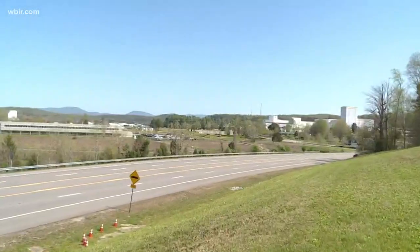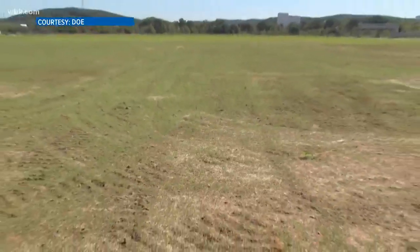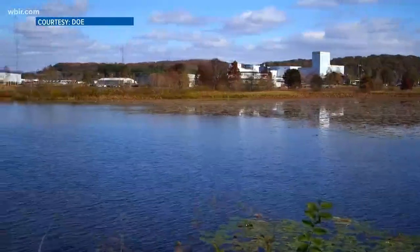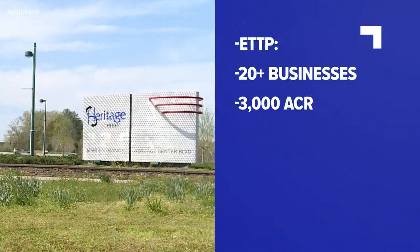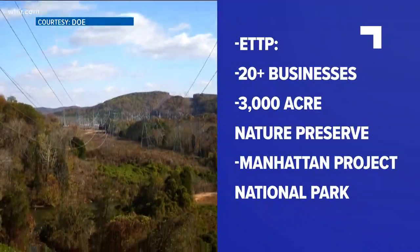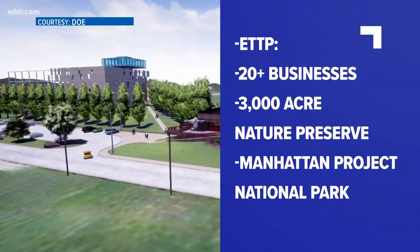Out here, we'll be done with the major D&D efforts in 2020. The main contaminant was uranium, and we've basically cleaned the vast majority of that up. The large process buildings that had the majority of the uranium are gone now. The plan is to develop the former K-25 site into land for private sector industry. As of 2016, more than 20 businesses have started operating there. The site also has a 3,000-acre nature preserve, and plans for a national park are in the works.